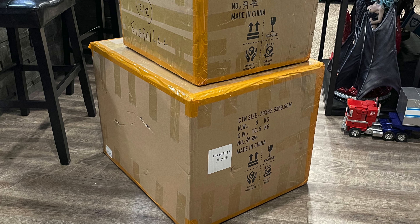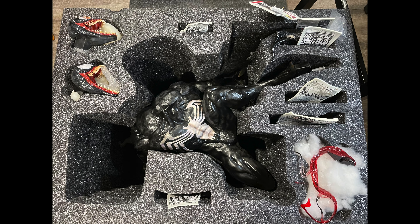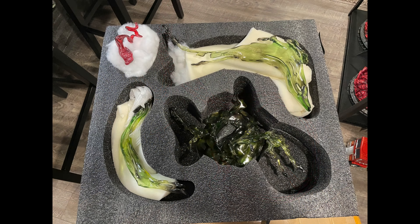Two boxes — you can imagine Venom takes up a lot of space. There was an art box in one of them with standard black foam and straps. There was a small breakage on one of the tongues — not a big deal. The second box had two layers: the water effects and the tongue on the first layer, and then all the rats and the base.